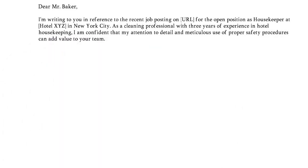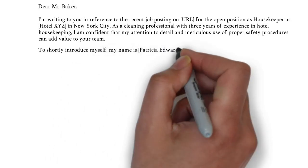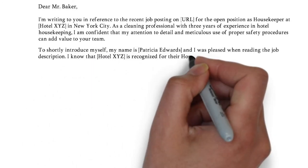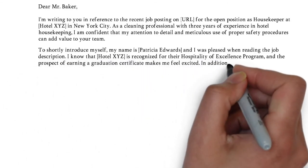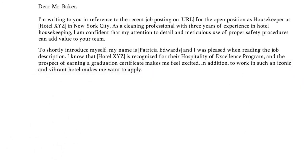In the second paragraph, you shortly introduce yourself, followed by a motivation for the job opportunity. Try to answer questions like, what triggers you to work as a housekeeper? And or, why do you specifically want to join their hotel? Let the reader know that you did your research and are, in fact, specifically interested in what they offer.